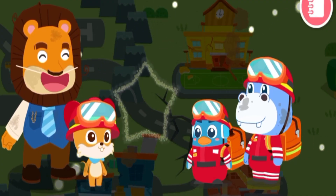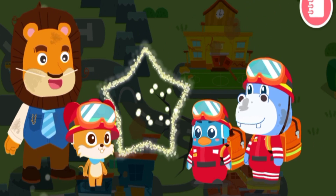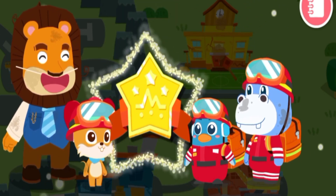Tough work, Rescue Team. You are truly heroes for rescuing Whiskers. Here is a bravery badge for you.